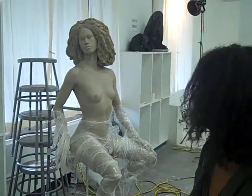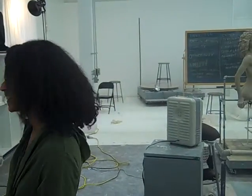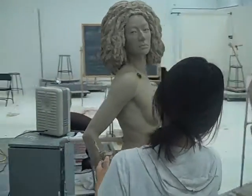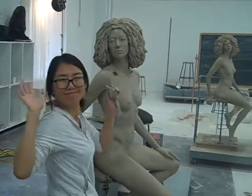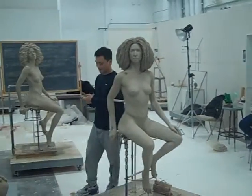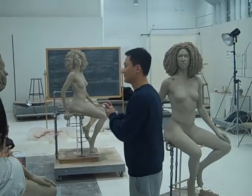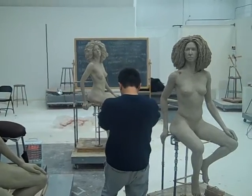This is the final day of the full-size figure class at the Academy of Art University in San Francisco. There's our beautiful model, Teresa. We have Phoebe working on her figure. Say hello. And then we have Ania. Hi. KB. Say hello. Hello. And we're just going to go take a walk around and see the final result of this wonderful class.